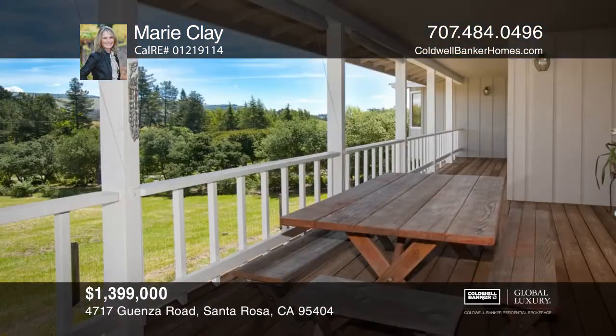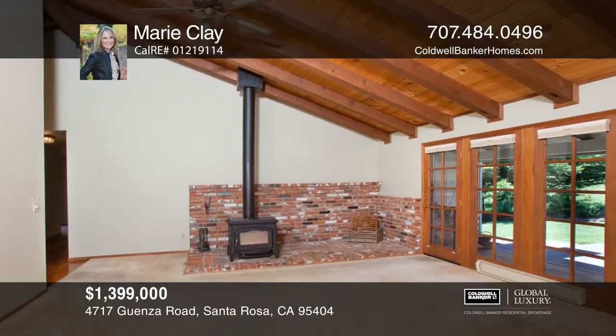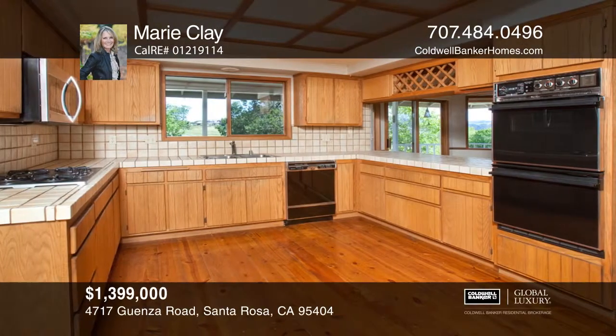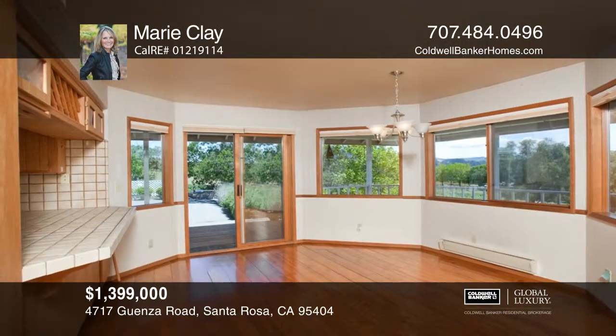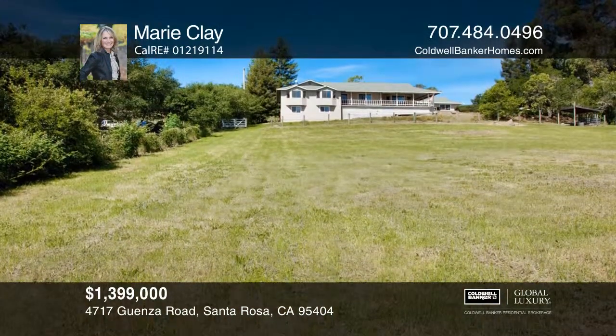This charming Bennett Valley custom home, built on over 1.2 acres, has stunning views. Privately located at the end of the pavement and bordering larger acreage, this home lives like a single-story home, but in addition has an approximately 800-square-foot finished bonus room with a full bath.